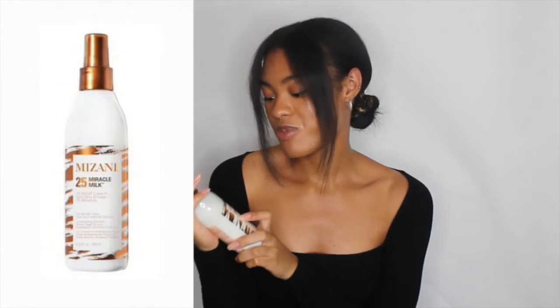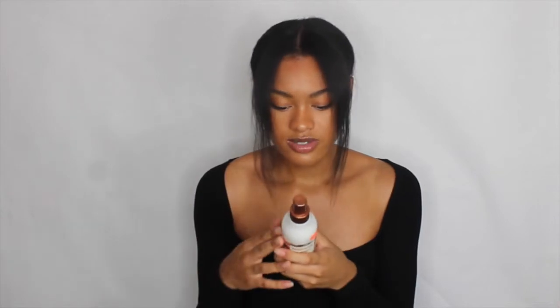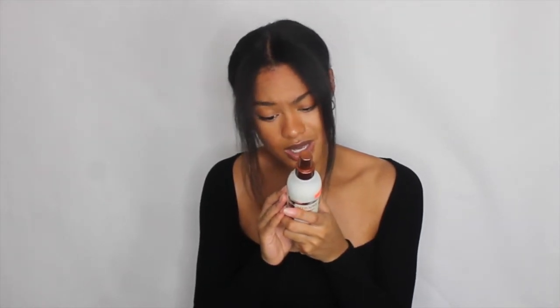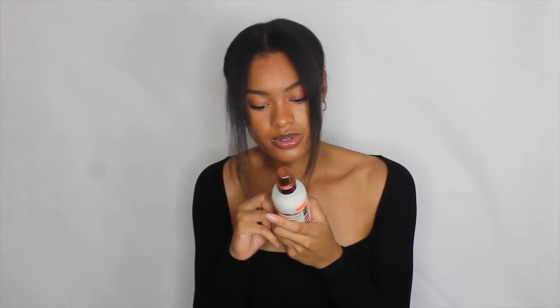Also from Mizani I got the 25 Miracle Milk, a leave-in conditioner. I love that it's all nice and milky — it has a nice soft scent, definitely doesn't stink. It lists 25 benefits: controls frizz, reduces dryness, helps condition transitioning hair, adds smoothness, helps prevent heat damage, helps prevent split ends, and helps seal the cuticle. You apply it to damp hair, comb thoroughly, and style as usual. I'm really excited to try this — I haven't had a leave-in conditioner in a while. I love It's a 10, but I want to try something different.